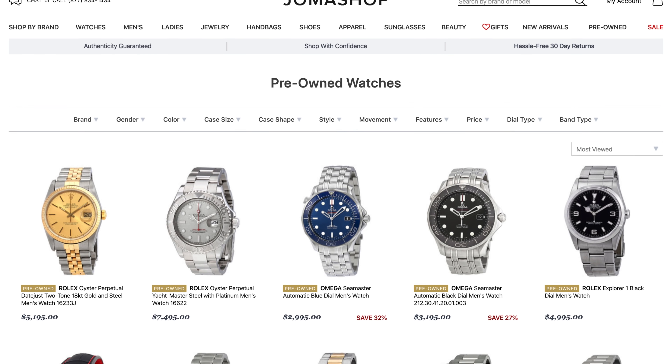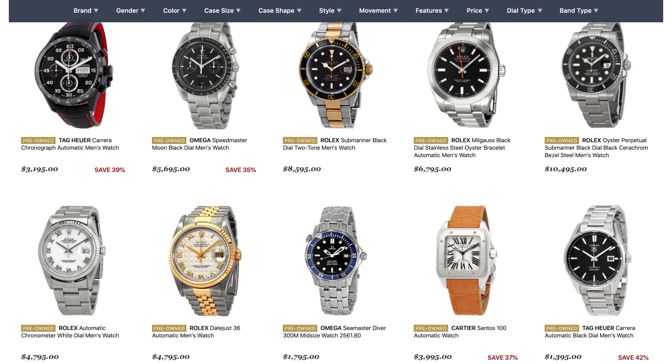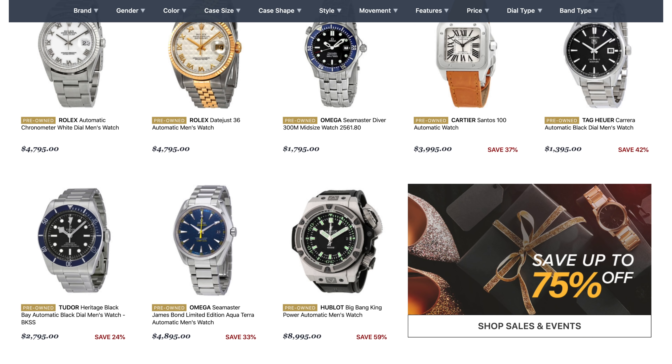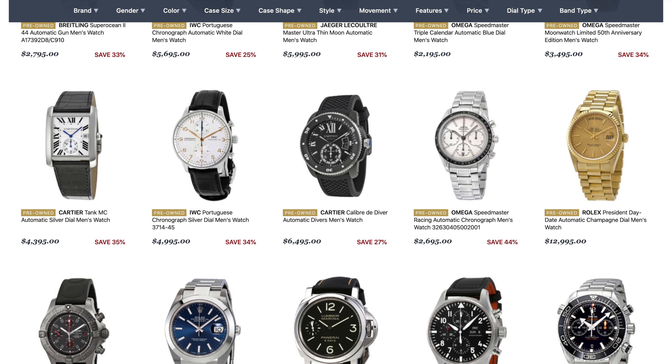One of my favorite things about their site is that they not only carry brand new watches but also pre-owned watches. So for example, one day I'd love to have a Rolex but I don't want to shell out full retail — I could buy a really great pre-owned watch in pretty much brand new condition for a lot less money. Jomashop literally has a watch for every budget and every style, and you can find all the watches in today's video at jomashop.com — I've linked each one individually in the description below.